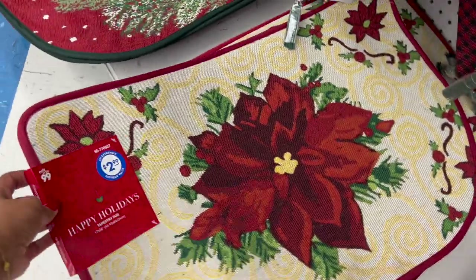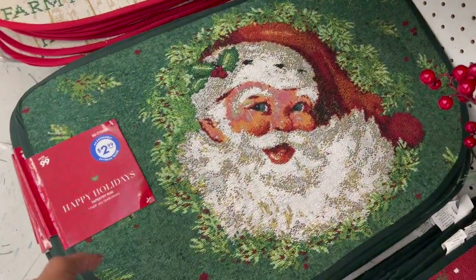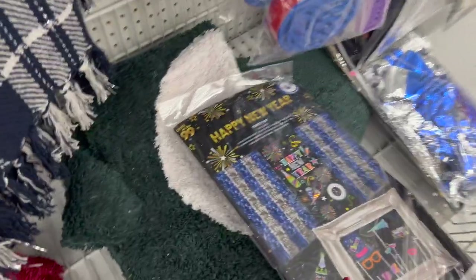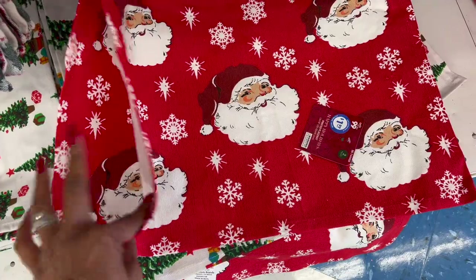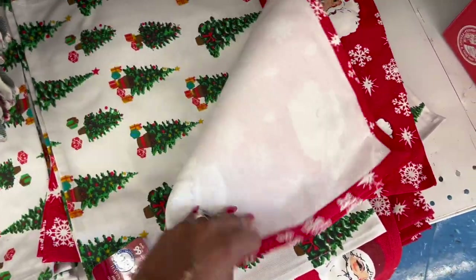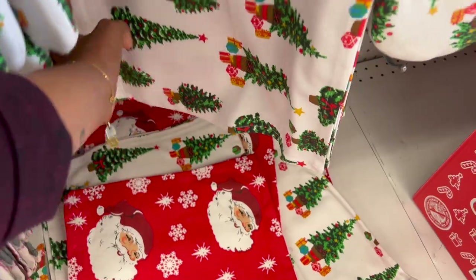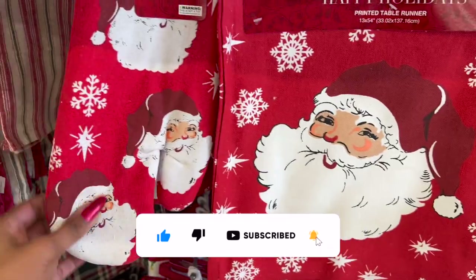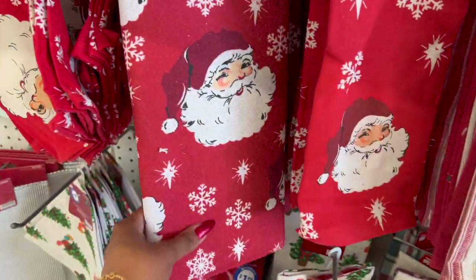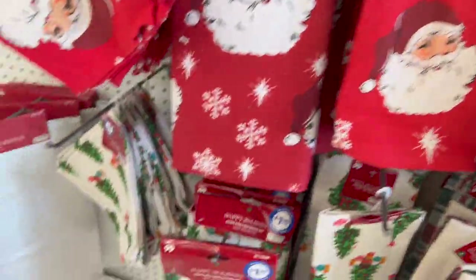They also have tapestry rugs for $2.99 — one with poinsettia, one that says Merry, and a Santa Claus and red truck option. The gnome also comes in green for $2.99. Printed placemats look new — you get two for $1.99, so 99 cents each. They have Santa and Christmas tree designs, plus printed table runners for $3.49, oven mitts, kitchen towels, poly dish drying mats, and printed napkins ranging from 99 cents to $1.99.